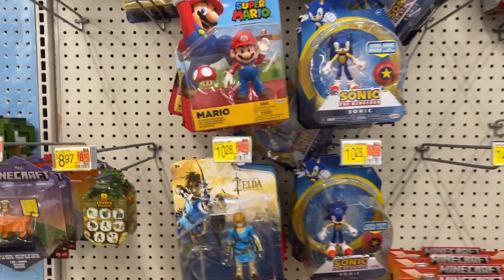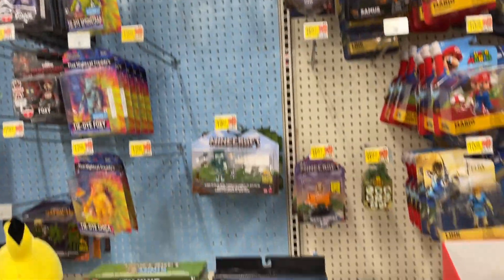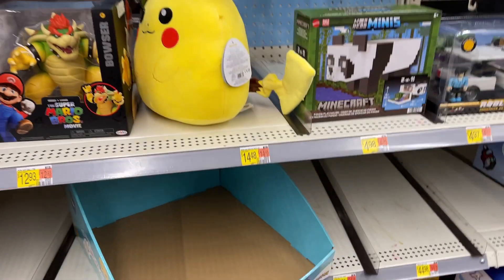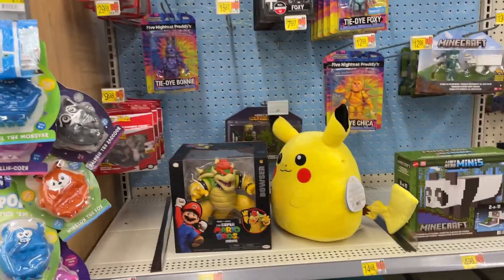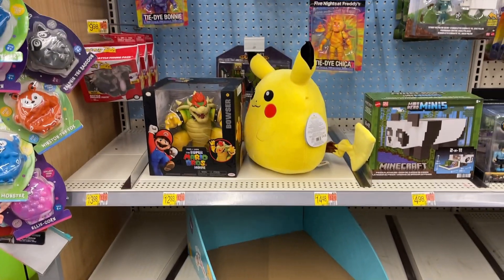Sonic, little Nintendo, little Mario this morning. Some Minecraft. Look at all the little — there's one Pikachu left. I think last time we were here that was a full case, and there was a case up here that was full, so those little Pokemon looks like they are moving.